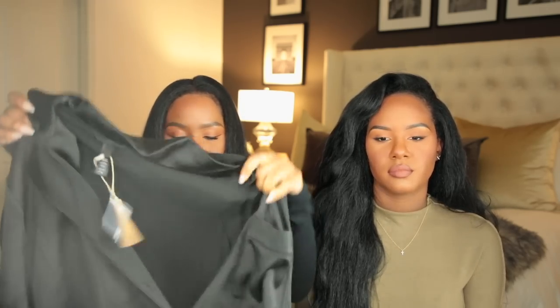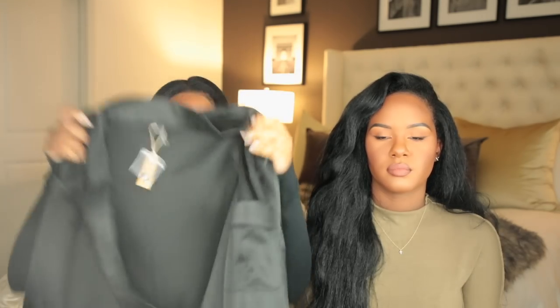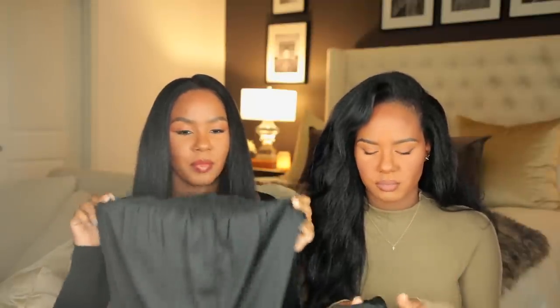The black silk pajamas are on the pricier side and don't come as a set. They don't really feel like silk — more like a satin mixed with a suede material. My Asos silk pajamas actually feel like silk — buttery and slippery. These aren't quite that. I wish they were more silky, but they're still cute and you can't go wrong with black pajamas.